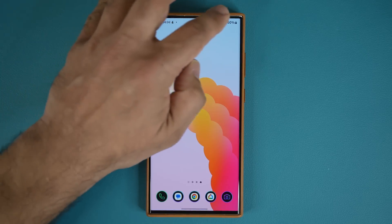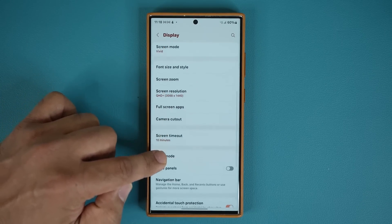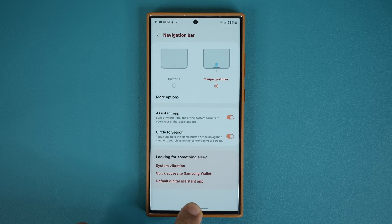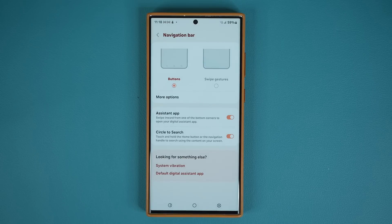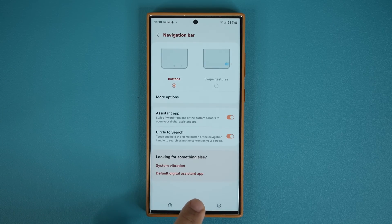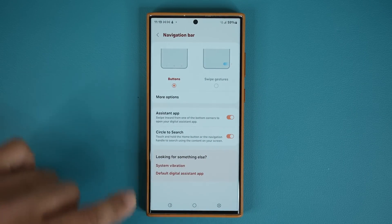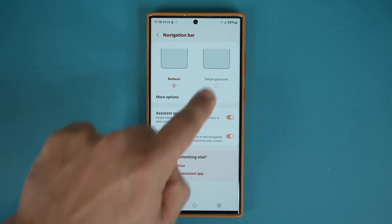Circle to Search works anywhere. One thing to know: go to Settings, Display, scroll down to Navigation Bar. When you have swipe gestures enabled, circle to search is activated by pressing and holding. But if you have buttons enabled, circle to search is activated by pressing and holding the home button, while the assistant app is activated by swiping inward.